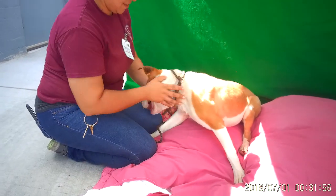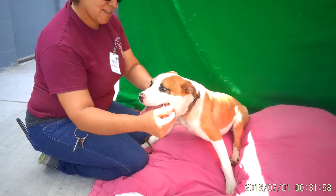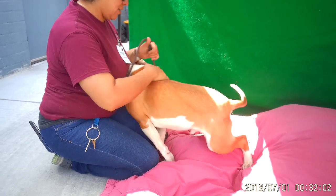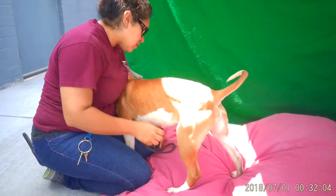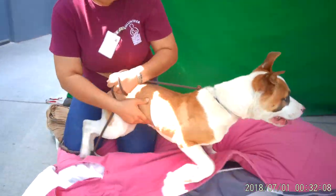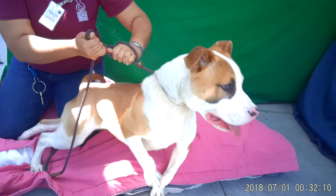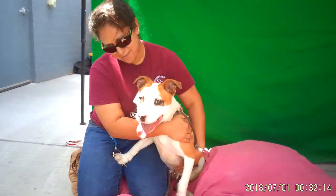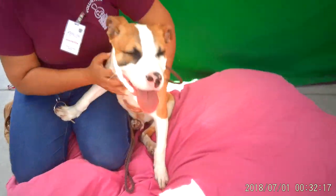This adorable puppy is Onyx. Onyx's ID number is A5280390 and Onyx is a six month old puppy. He's a Bull Terrier mix, came into the shelter as an owner surrender on May 16th. He weighs 41 pounds and he is 41 pounds of adorableness.